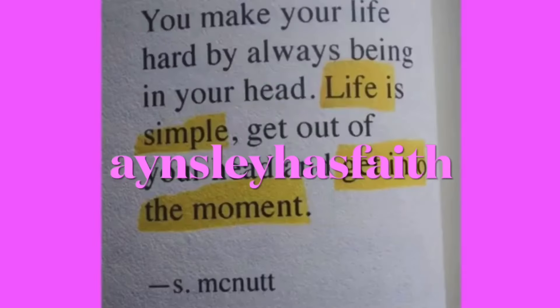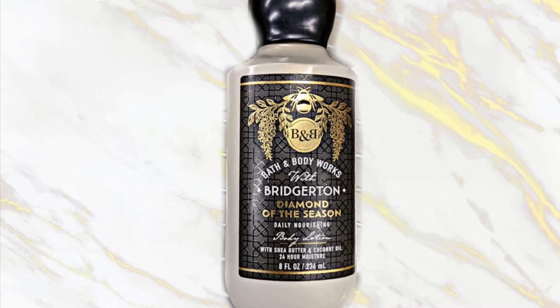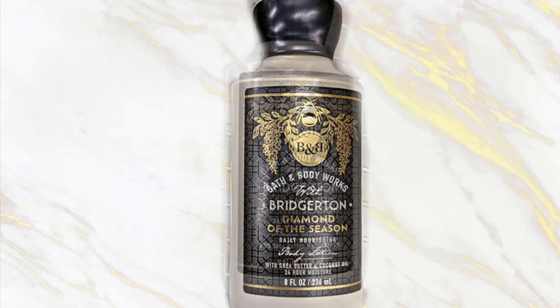Welcome back to my channel, Ansley Has Faith. I hope you're having a wonderful day. So today we're getting a look at the Bridgerton collection, and this is the lotion.